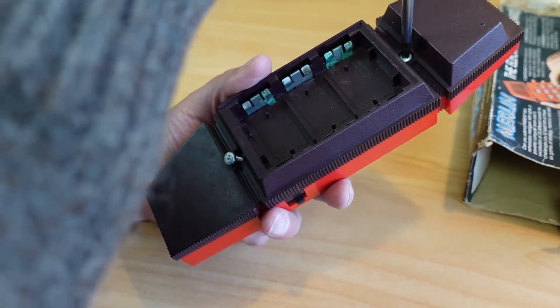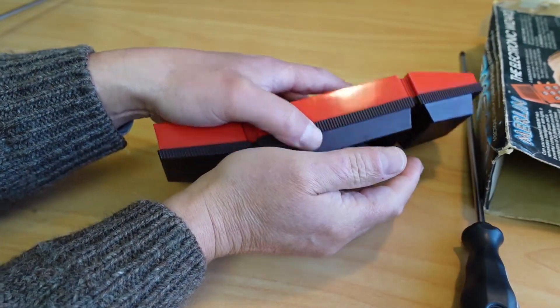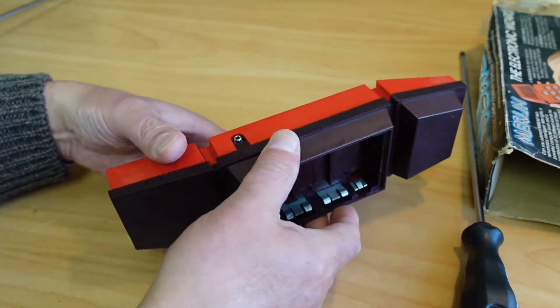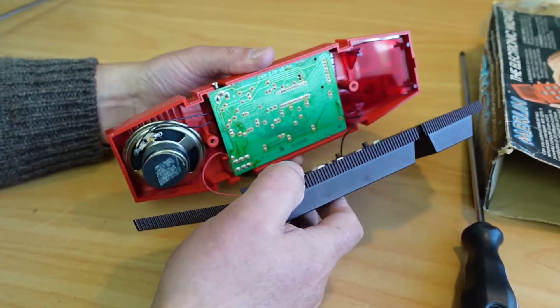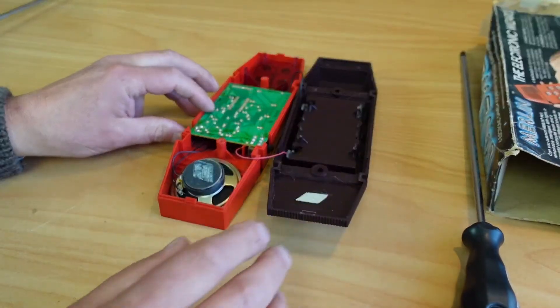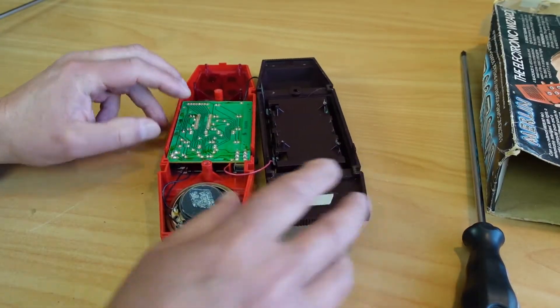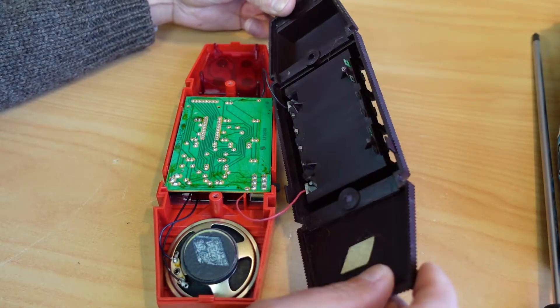Let's remove those two screws, and that just pulls apart like so. We've got our battery contacts there. Looking at how these come out — they'll probably slide out.